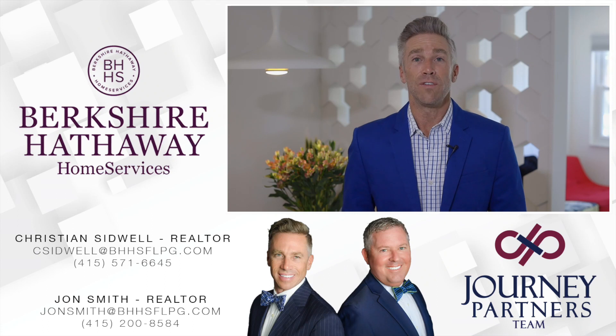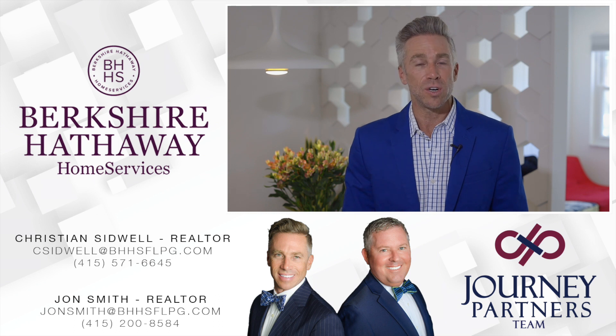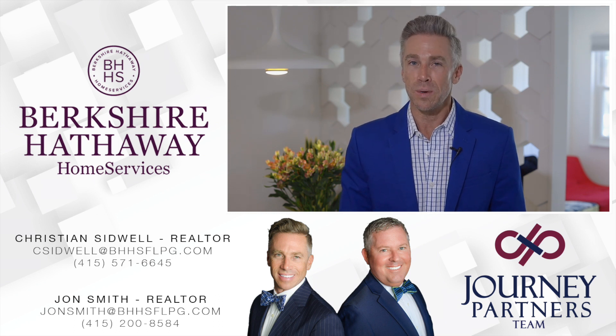If you're an aficionado of luxury, this condo is for you. To experience this intelligently designed residence, call the Journey Partners today and be sure to follow us on social media.